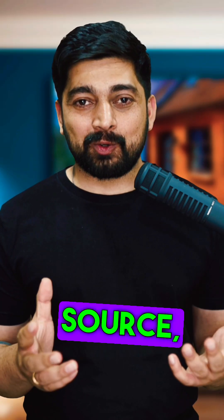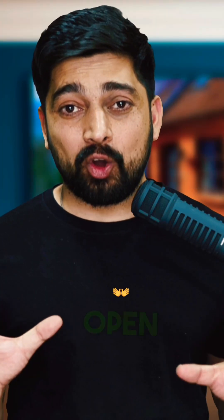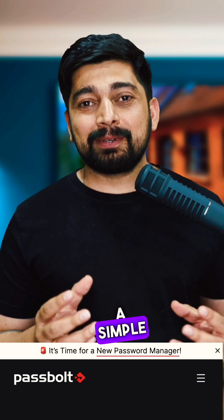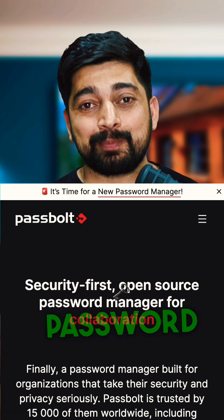Also, something that is open source — not just a tiny bit, but everything totally open source. This is where I would like to present to you PassBolt, a simple, security-first, open source password manager.